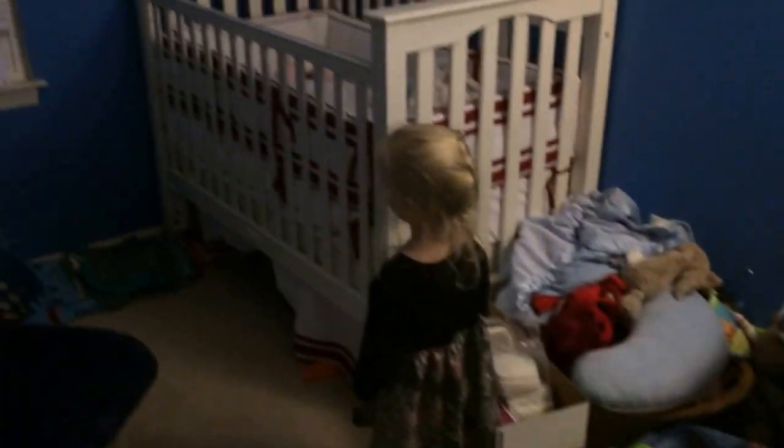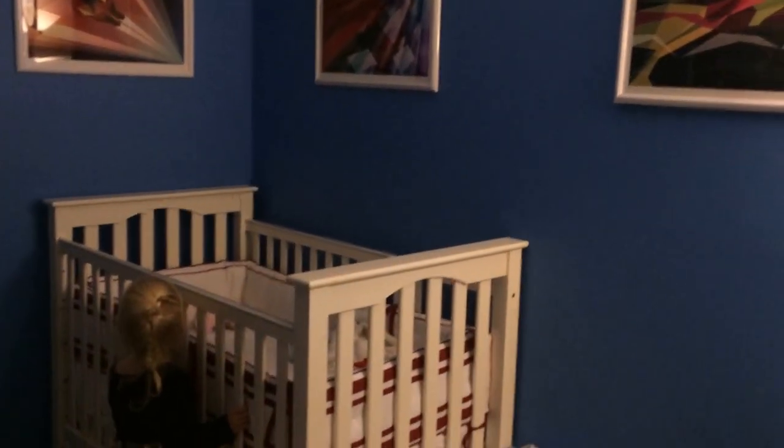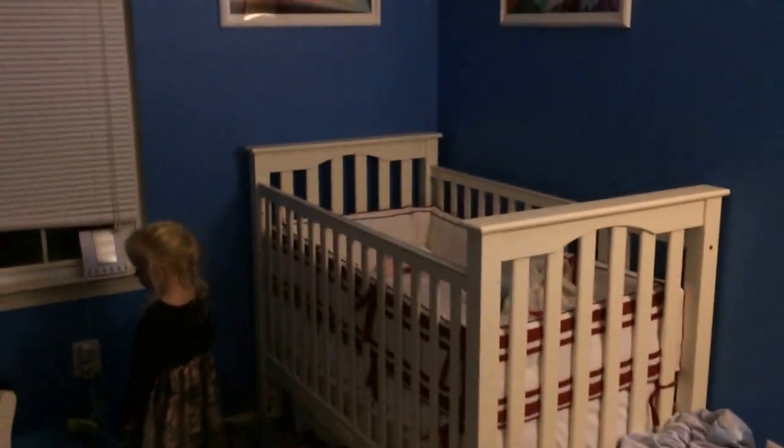Are the lights on? All right, show us all the stuff in Frankie's room. This is Frankie's room. Baby crib. We got all the cool superheroes on the walls, right?